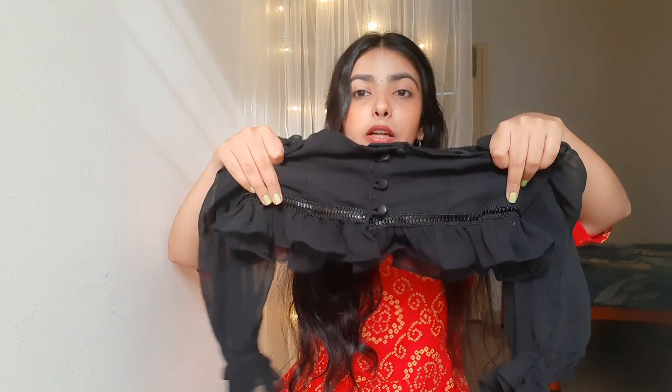Now talking about this black top from Amazon — it looks so cute. It has a square neck and sheer puff sleeves with ruffle detailing at the end, which gives a very cute look. There is also lace detailing which adds elegance to the top, and in the front there is button detailing. The sleeves also have ruffle detailing — very cute overall.